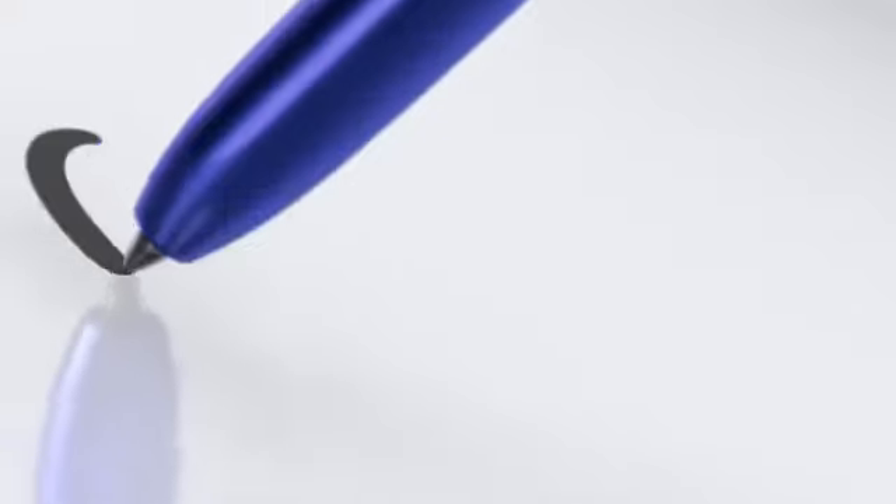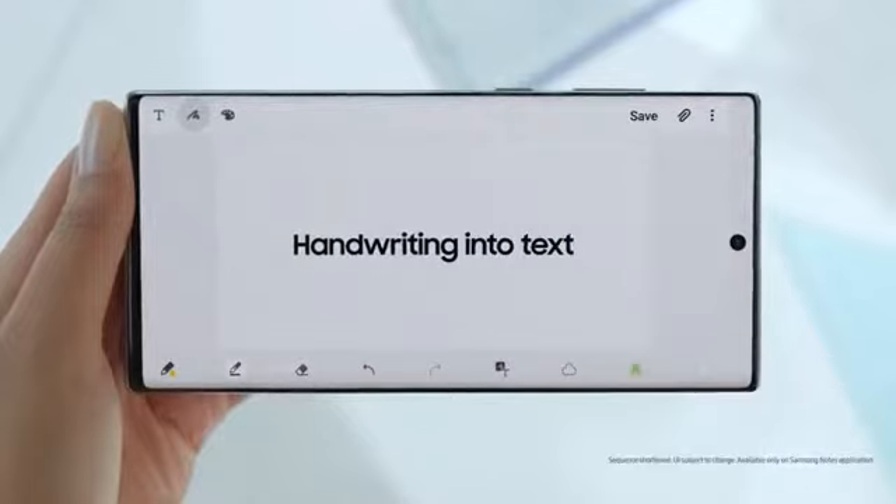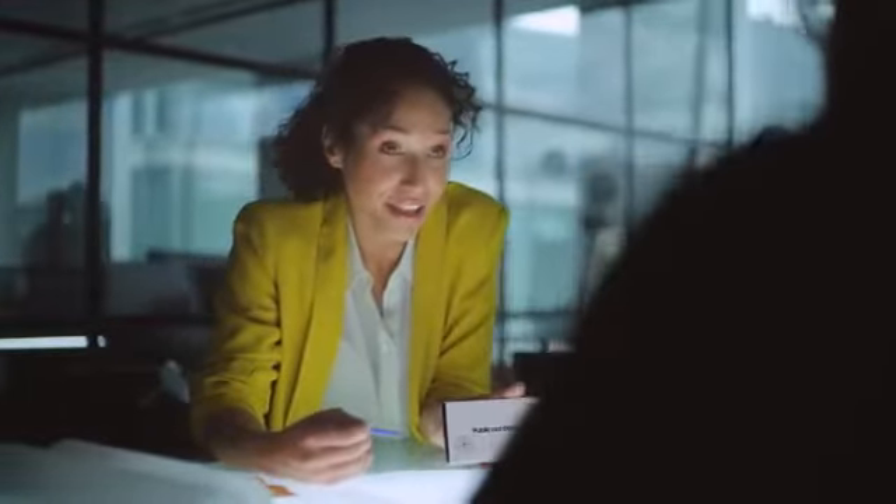S Pen turns writing to text, lets you share thoughts instantly, and with Bluetooth becomes your remote control.